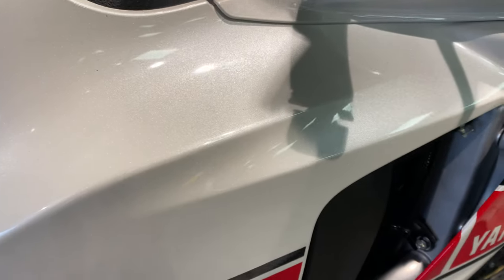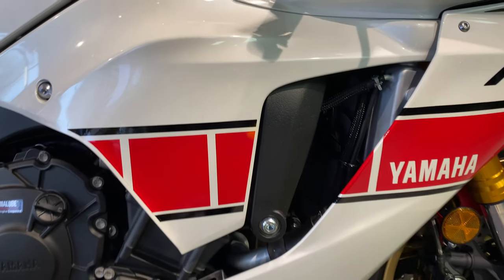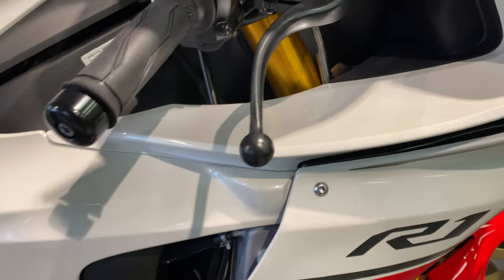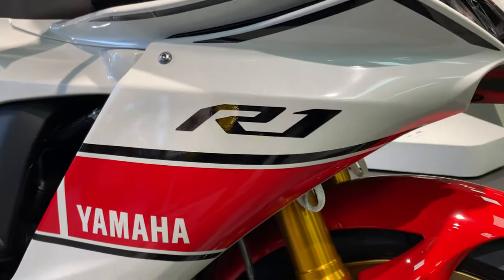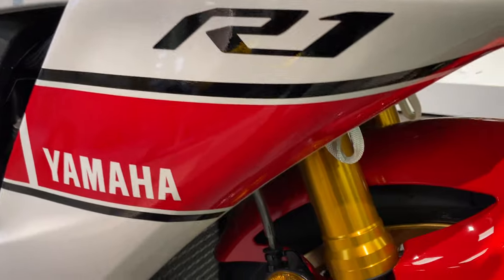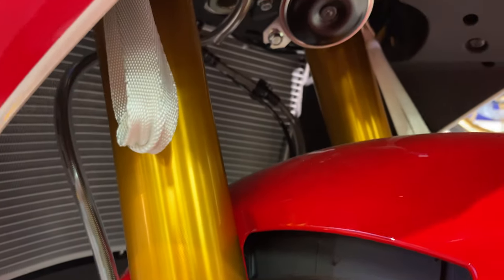Nice pearl white color. Yamaha is celebrating 60 years in these colors — when they won the French GP in 1964, that's when they won their first world championship. So 60 years ago. Let's talk about the suspension.